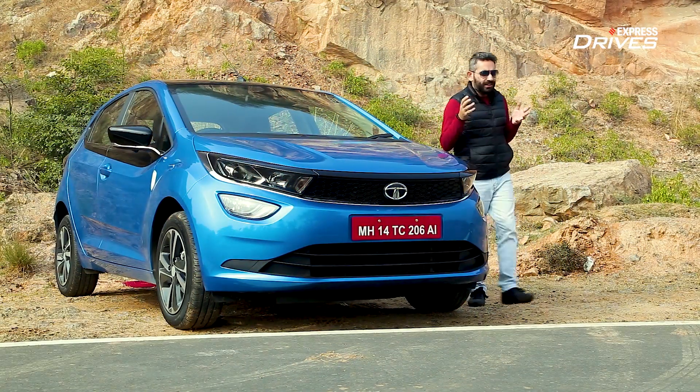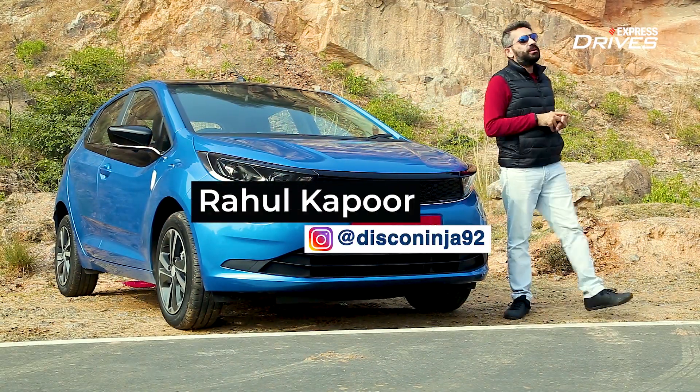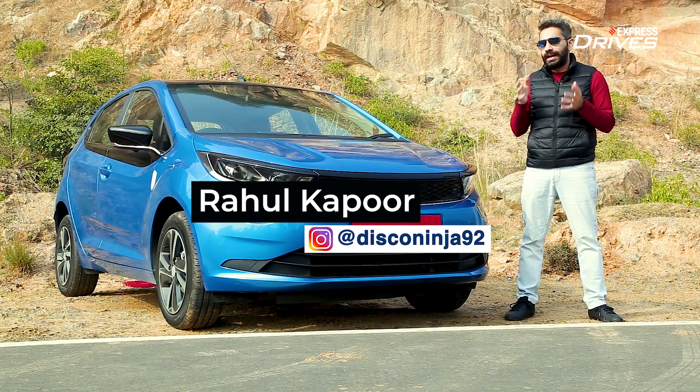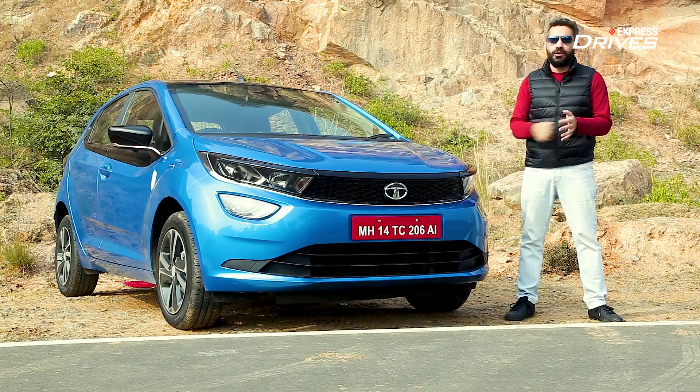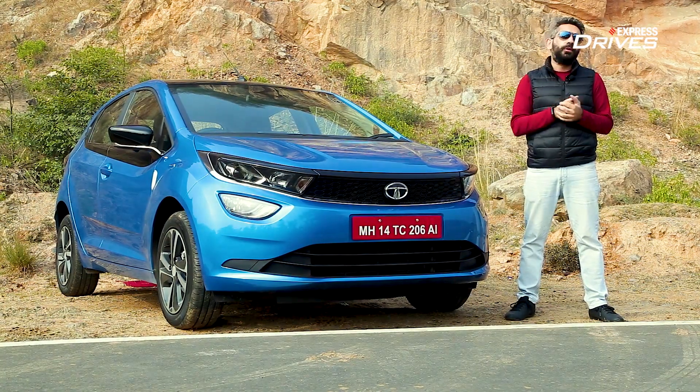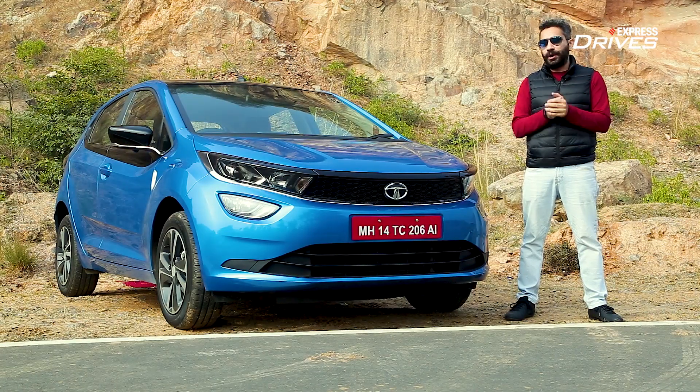When we drove the Tata Altraz last year, we found the petrol engine to be very meh. But now Tata says that they've addressed that issue with the new Altraz i-Turbo. But there's still something very important that's missing, as I shall now explain.